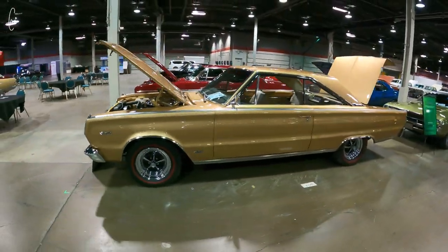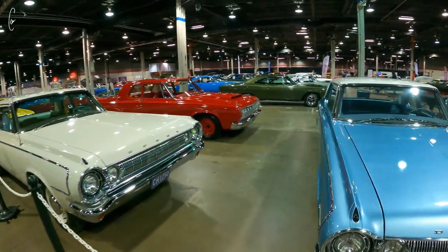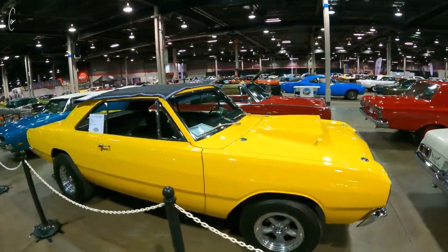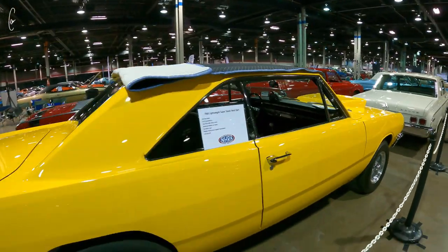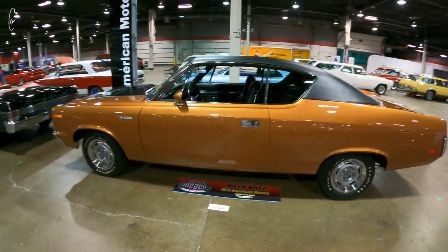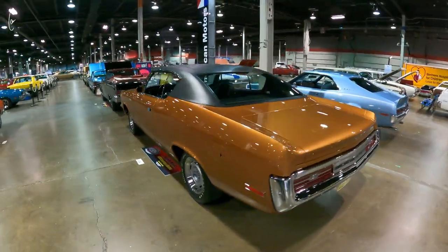Hemi Satellite. Another Super Stock Dart — it's a real LO23, I think that's the third one we have here. Not a lot of people know that you could get a machine in any color; they weren't all red, white, and blue. Pretty cool, unusual vehicle.